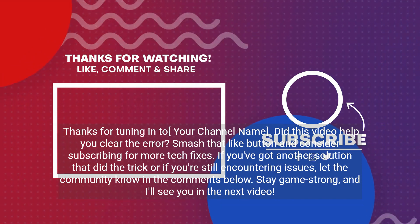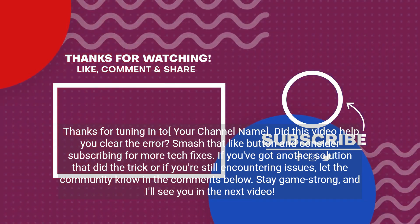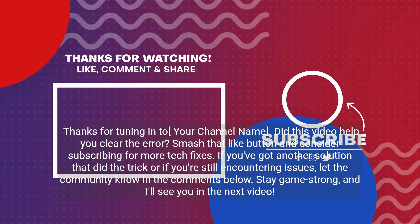Did this video help you clear the error? Smash that like button and consider subscribing for more tech fixes. If you've got another solution that did the trick, or if you're still encountering issues, let the community know in the comments below. Stay game strong and I'll see you in the next video.